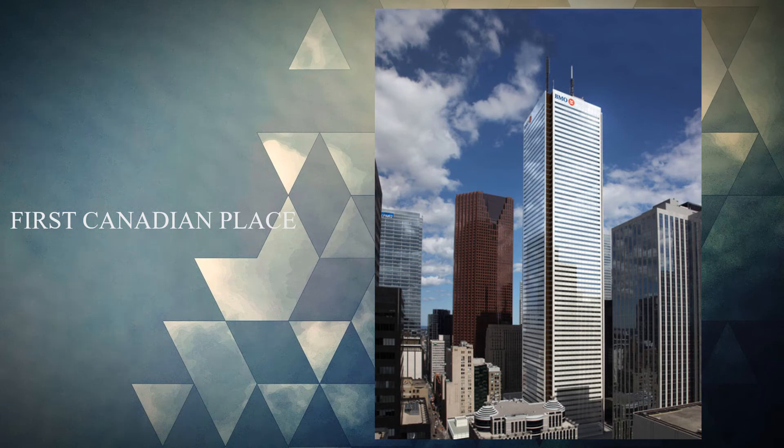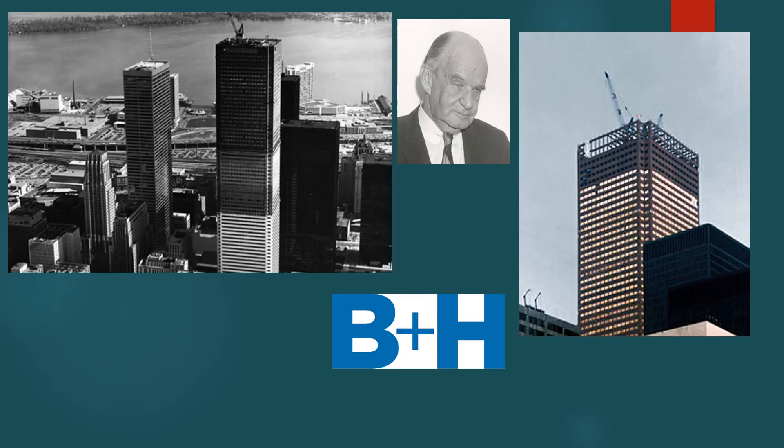First Canadian Place is a high-rise building located at 100 King Street West, Toronto. It was designed by B plus H Architects with Edward Durell Stone and followed a modern style of architecture.